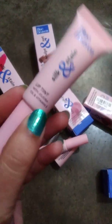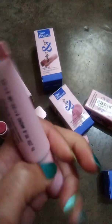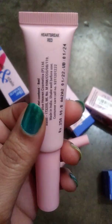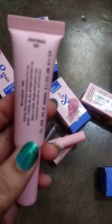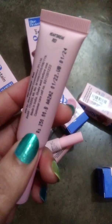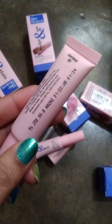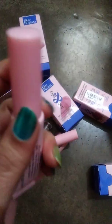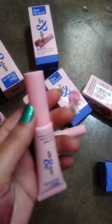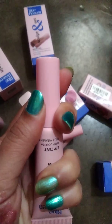This product is a lip tint in the shade Heartbreaker. It is very long lasting. I have already used a second shade and it looks good.